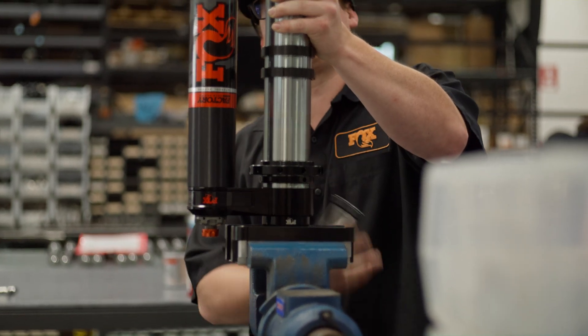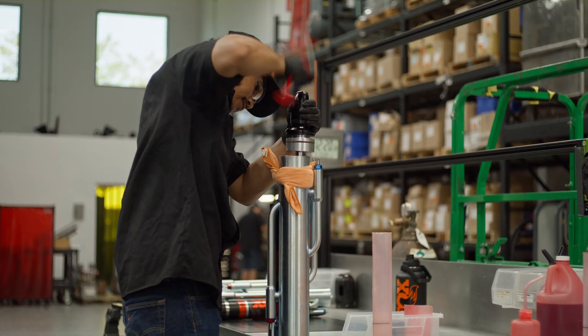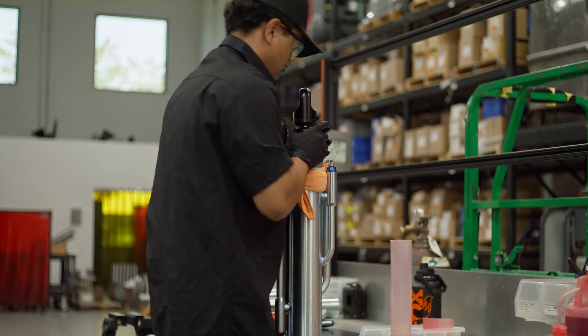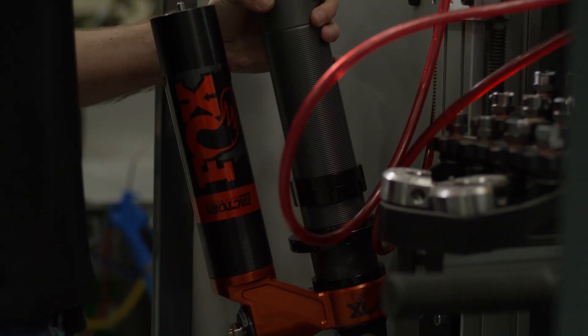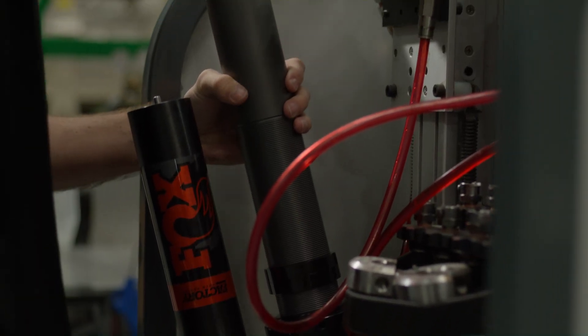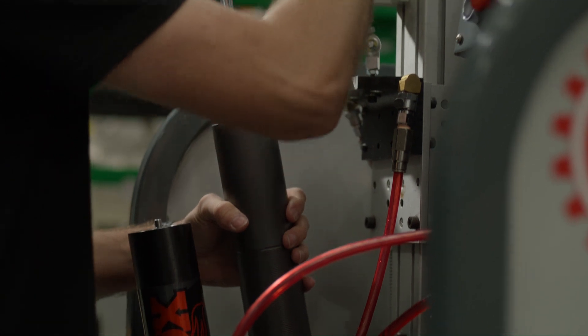RAD is Racing Application Development. Basically what we do is use it as a tool to develop products that we're not quite ready to release to the public. We want to go ahead and test them out in racing environments so that we can make sure that, for one, they actually survive, and two, that they actually work and provide a performance advantage.